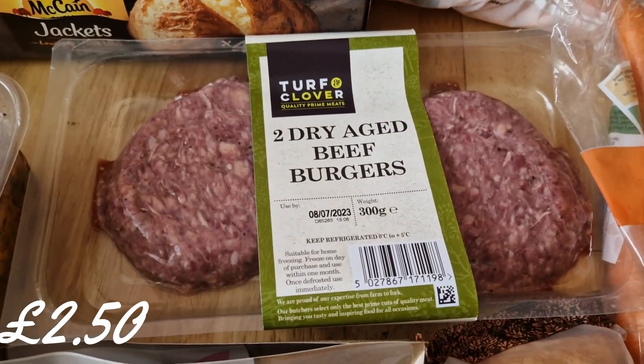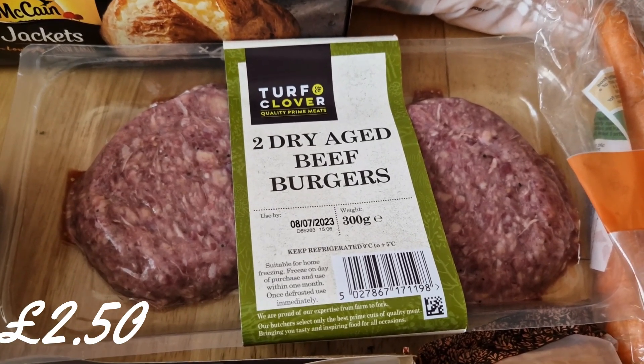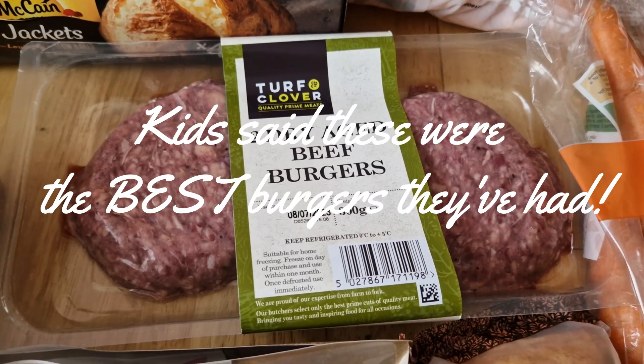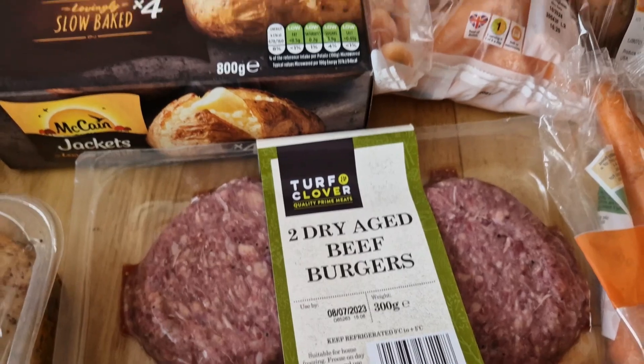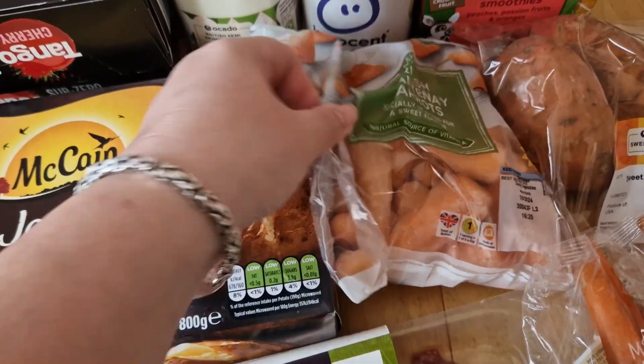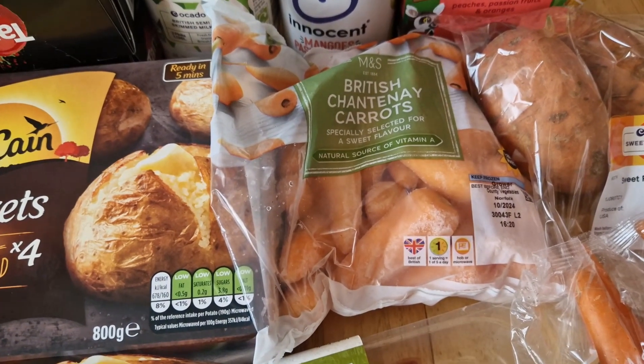I picked up some burgers which were on a really good offer — some for me from the frozen ones I have, and some for the kids. I also wanted to get some frozen carrots, so I got the chantenay carrots, what I call the posh carrots.